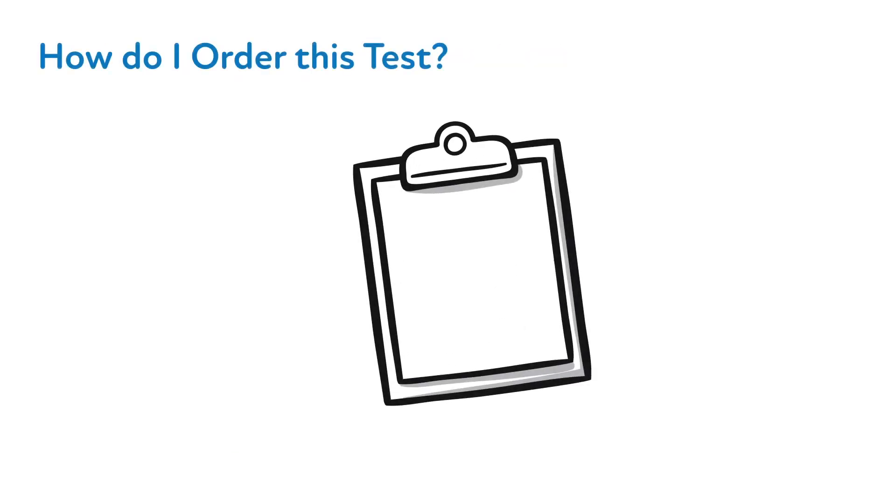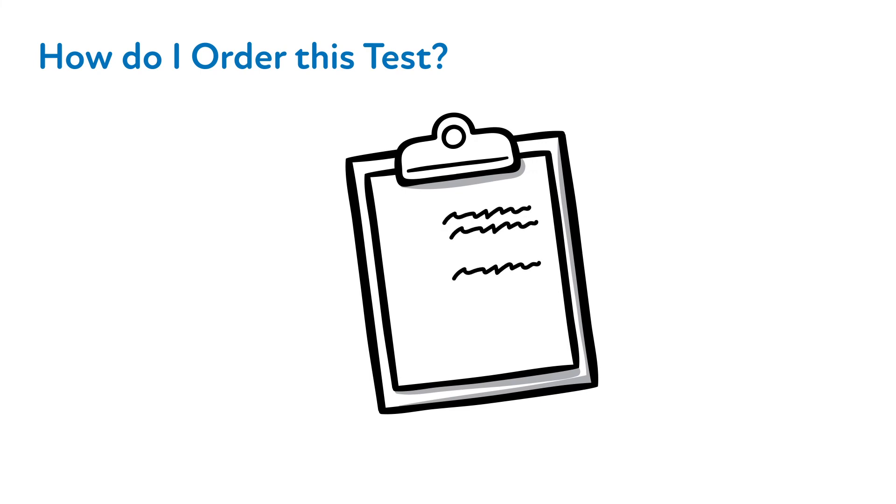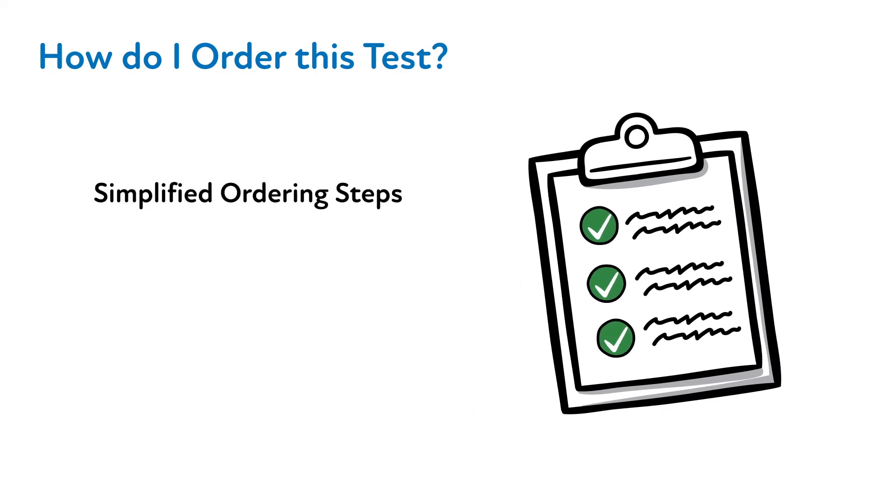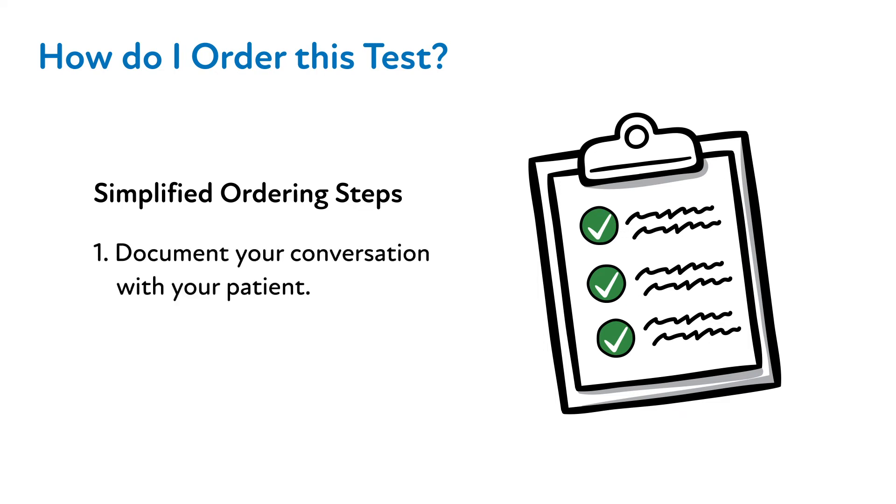You will also find that the PHASER PGX test ordering process is overall user-friendly and efficient. In recognizing a provider's busy clinic schedule, ordering a test has been simplified and requires as few steps as possible. The general requirements around ordering the PHASER PGX test are: first, document that you have spoken with your patient about the benefits and limitations of PGX testing, answer any questions, and that they agree to testing. A template is built into the electronic medical record to assist you with this process.